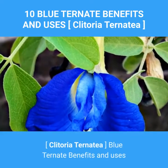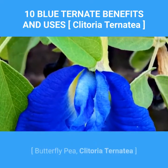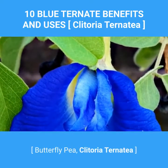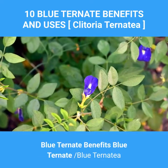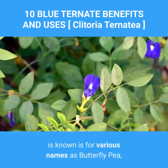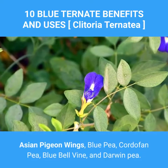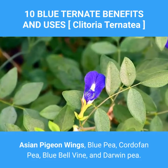10 Blue Ternate benefits and uses. Clitoria ternatea, also known as Butterfly Pea, is known by various names including Asian pigeon wings, Blue pea, Cordofan pea, Blue bell vine, and Darwin pea.